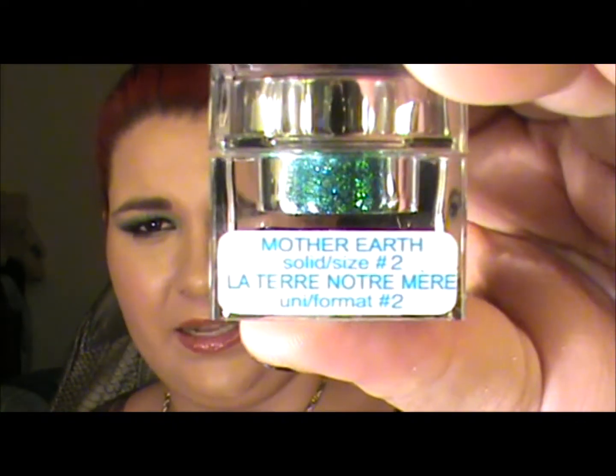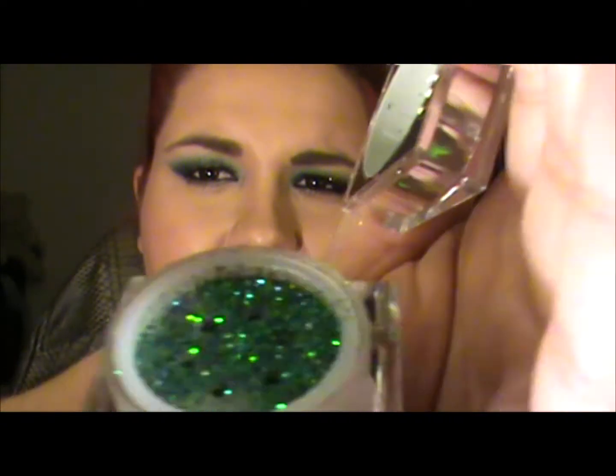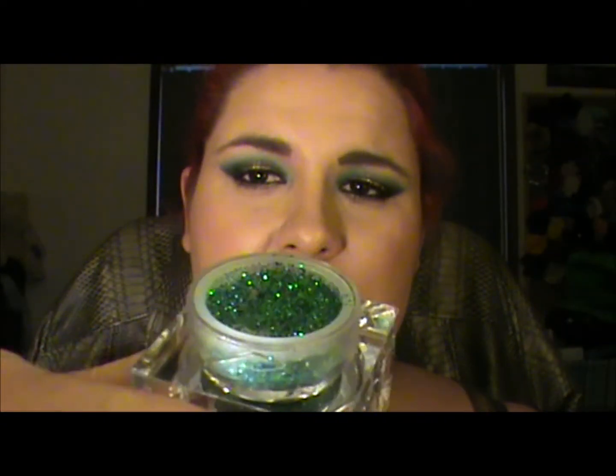I've got three different glitters that I've been reaching for quite a few times lately. This is the Lit Mother Earth size 2 solid — as you can see, there's this beautiful greeny-blue colour. Gorgeous, gorgeous glitter.